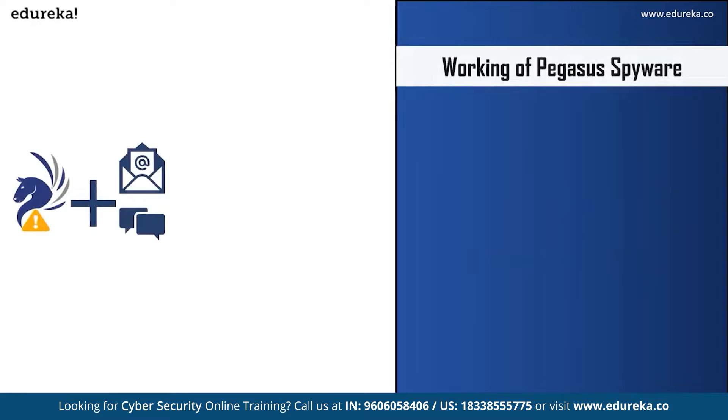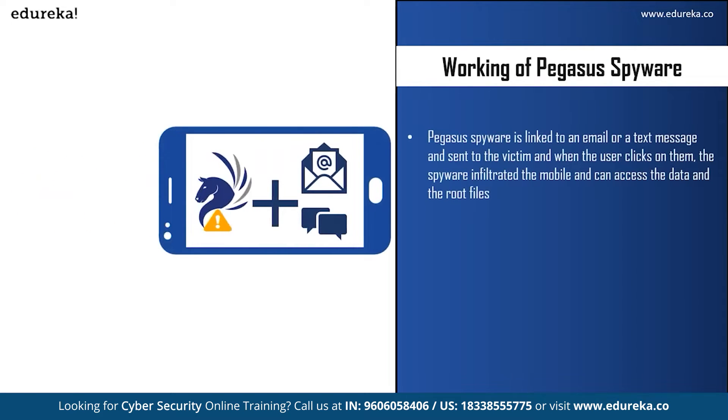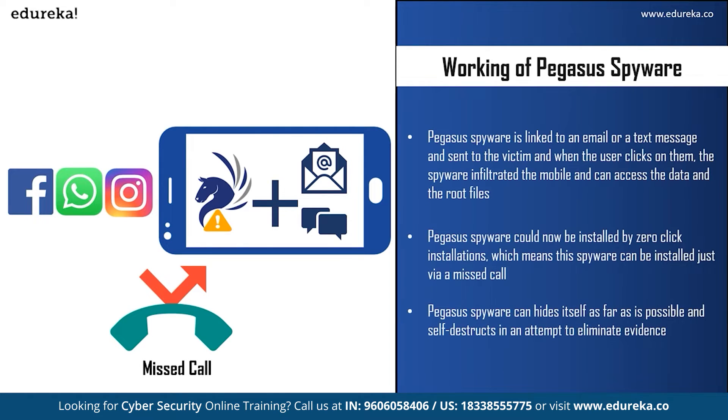When a spyware attacks a system, it can collect all data and passwords and send them to the attacker. The Pegasus spyware is linked to an email or text message, known as the carrier of the spyware, which is sent to the victim. This message looks safe and from a genuine source, which might convince the victim to click on it. When they do, the spyware infiltrates the mobile and can access all data and root files. The link could also be sent via WhatsApp or other social media platforms like Instagram, Signal, or iMessage on Apple devices.